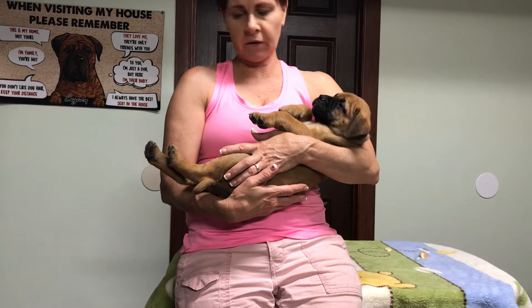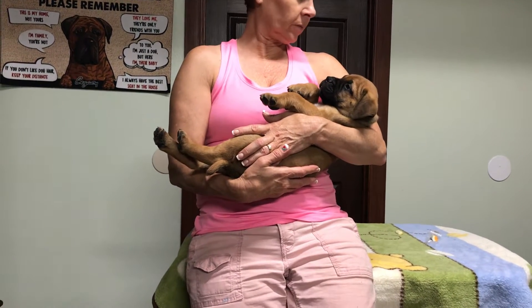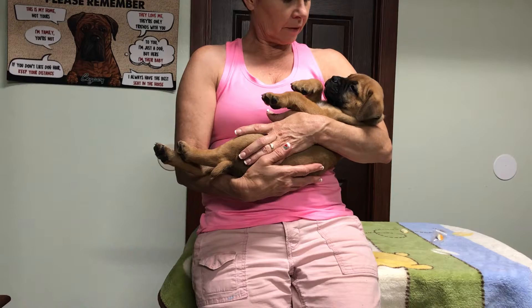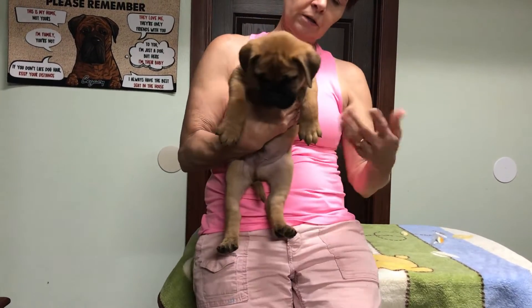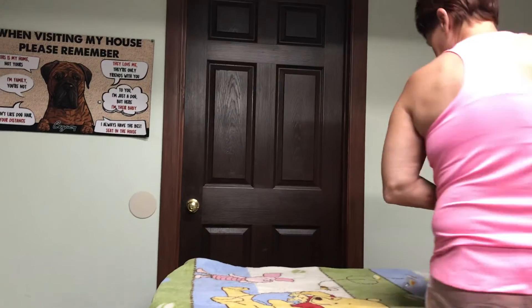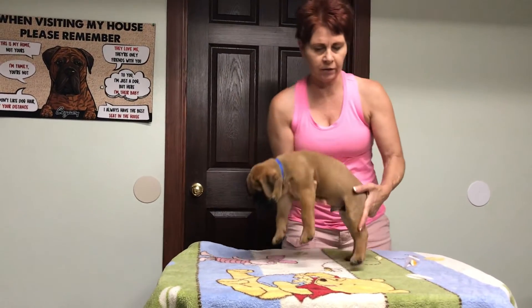All these puppies are very laid back, and we do some of the early neurological stimulation with these puppies, and it pays off at this age. If you could just keep this up so that he's not afraid he's going to fall - they're used to being handled, which is good because it just builds confidence in you to be doing their nails and everything else.